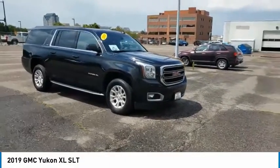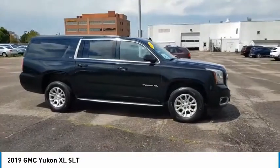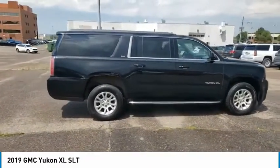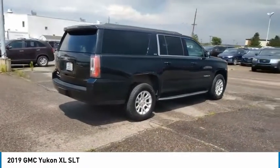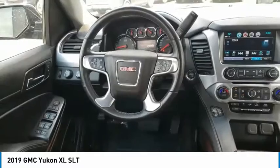Stop by and take a look at the 2019 Yukon XL. The GMC Yukon XL is a great choice for families who need a full-size SUV with maximum seating. The looks don't hurt either. This vehicle has less than 30,000 miles. Here are some of this vehicle's great options.